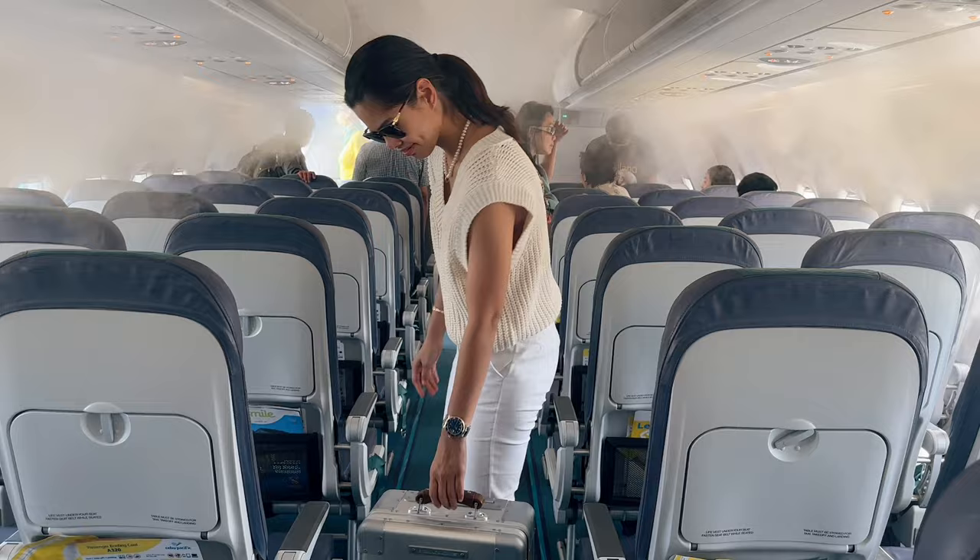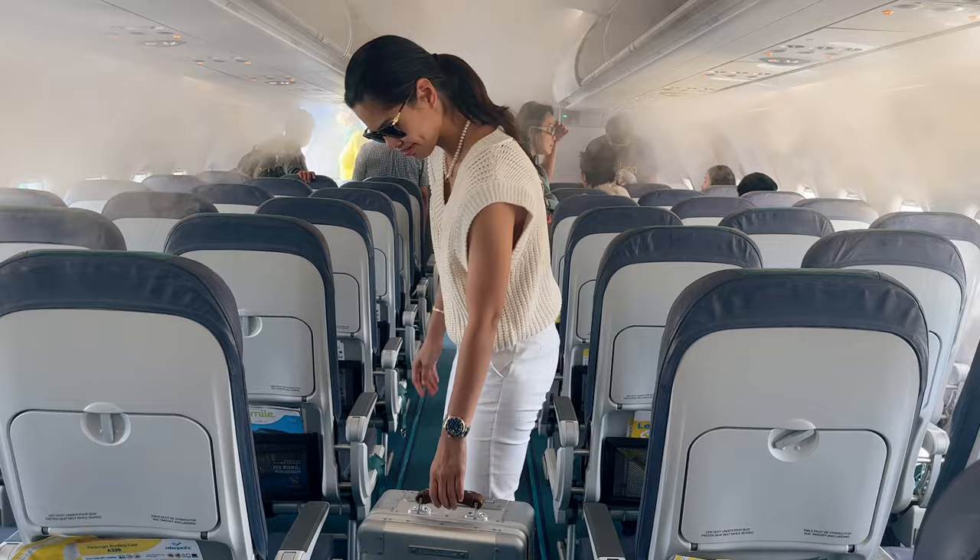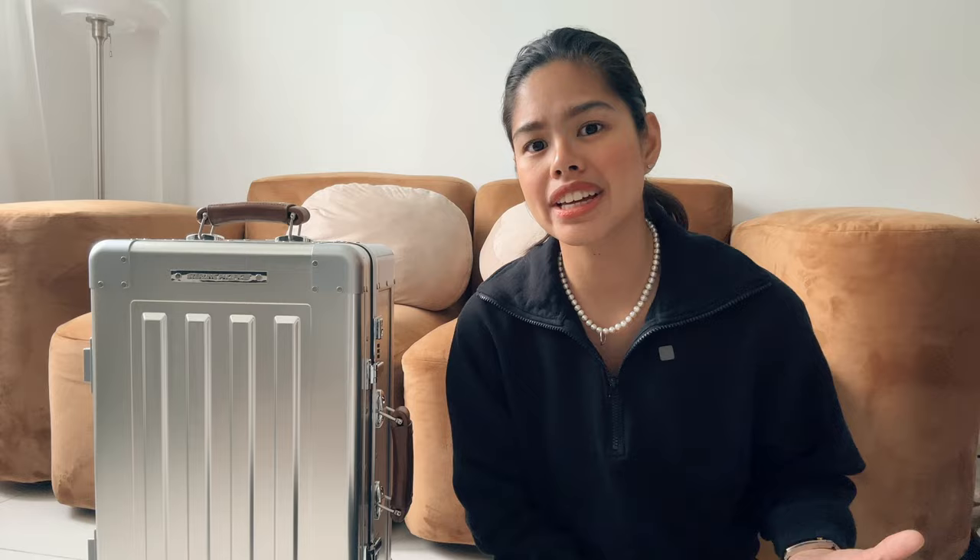The high-quality leather handles offer a great alternative carry option. As a pilot, I appreciate the stability it provides within a cockpit. This luggage is definitely a head-turner, impressing with its quality and justifying its price. More than that, it gives me a sense of confidence and security while carrying it. The Sterling Pacific 35-liter cabin luggage is undoubtedly one of the finest aluminum luggage available. That's it for today's video — cheers to more travels ahead!